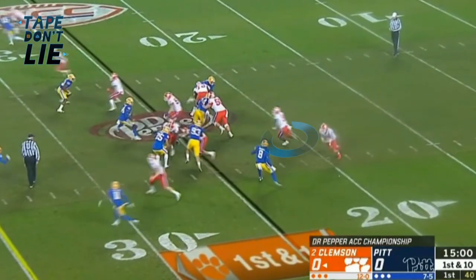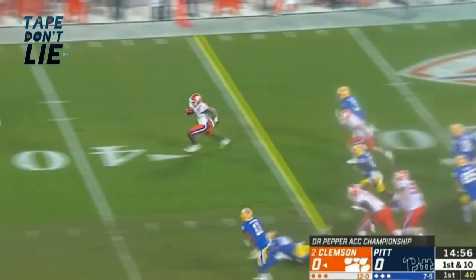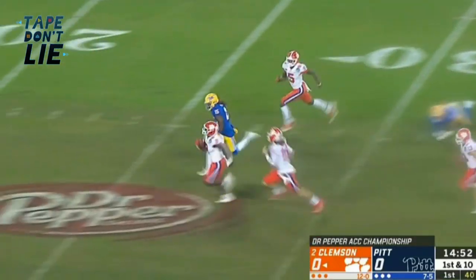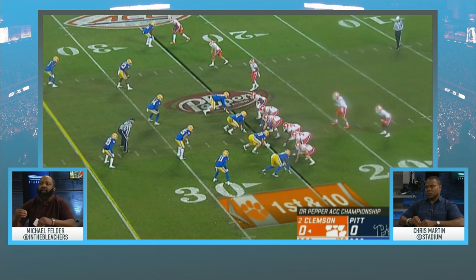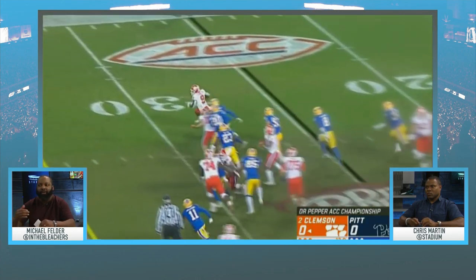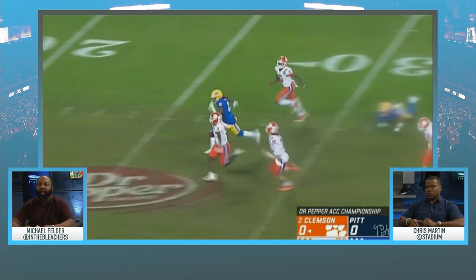Watch the balance too — watch him get his foot in the ground, then he bounces it out. That's a wonderful jump cut, and then he has the vision to find the crease. He doesn't take the first hole that opens — it opens and closes almost instantly — so he moves side to side, presses that edge, and goes out to make a play.